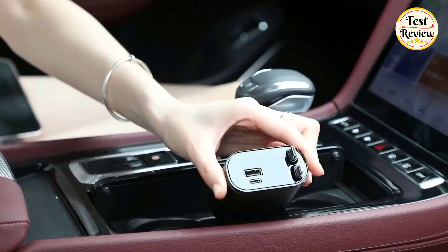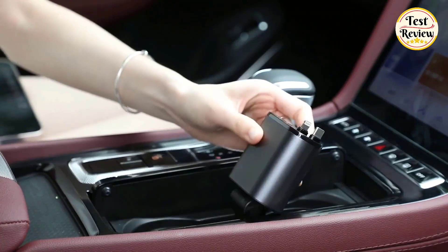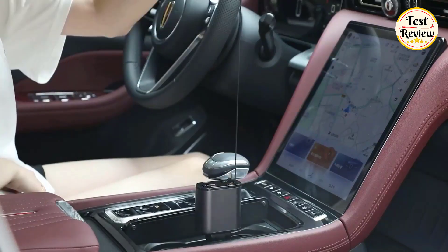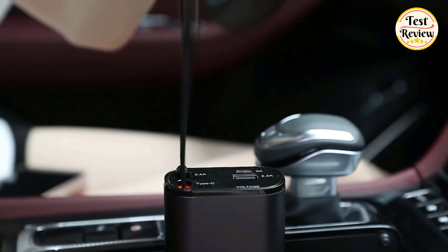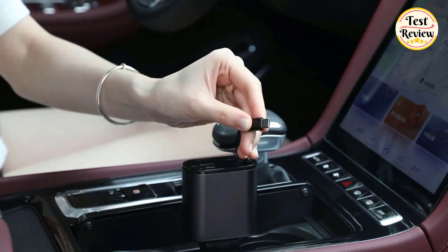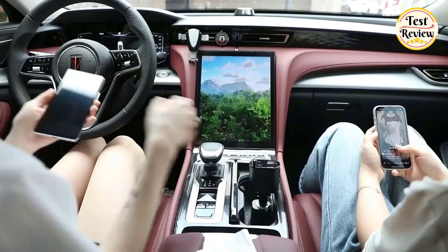Keeping your devices powered up on the go doesn't have to break the bank, and these retractable car chargers offer affordability without sacrificing quality. Join us as we explore the top contenders that promise to keep you charged and connected without draining your wallet.